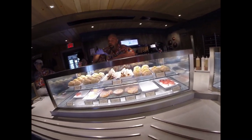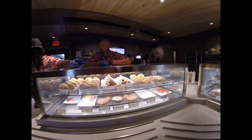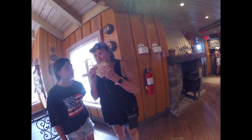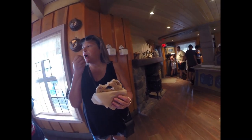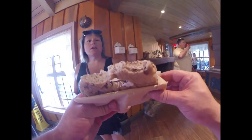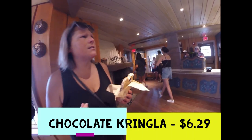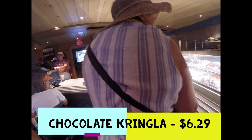What's the most popular? The school bread's got coconut on it, right? Yeah, I like coconut — but I don't like coconut, so I don't want that. Chocolate Kringla — that's what we're getting. So we've got a chocolate Kringla. It's a jelly with a little chocolate. I don't eat sweets a lot, but it's actually really good. How much was it? Six dollars and 29 cents.